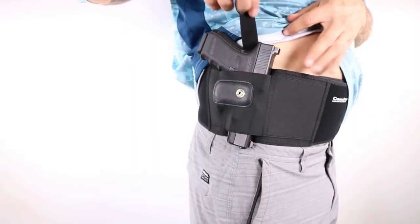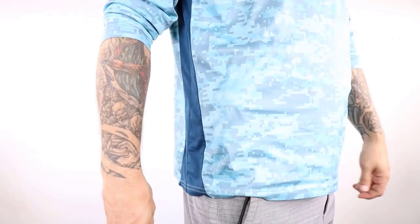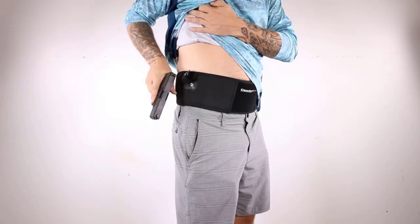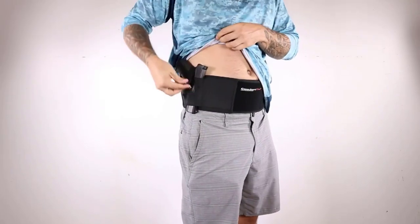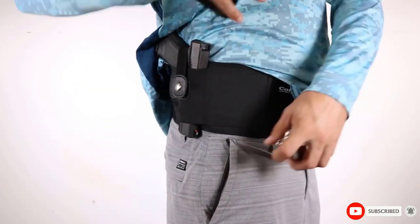They've also added a spare magazine pocket, giving you the quick option of a rapid reload, which could be life-saving. Plus, there's a removable retention strap included if you want your gun held more tightly in place, and it's available for left and right-handed shooters.